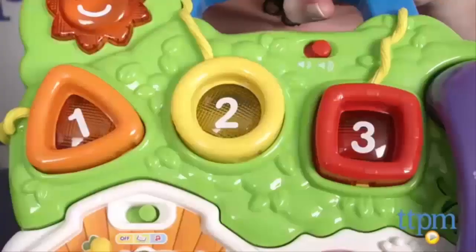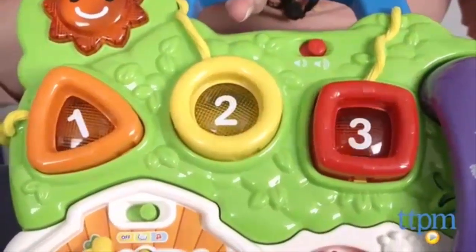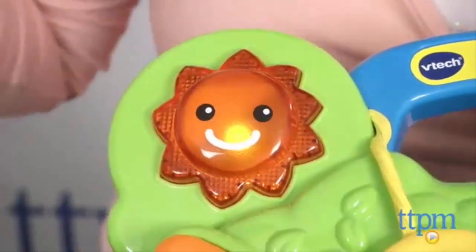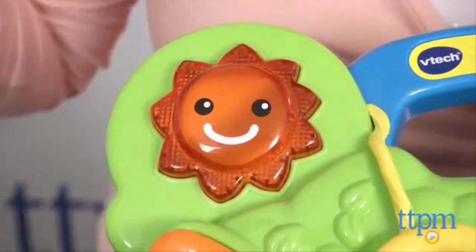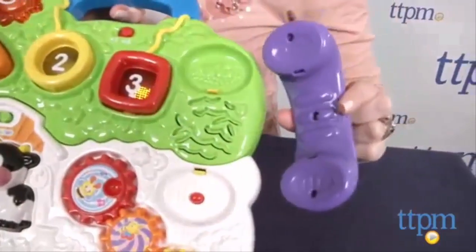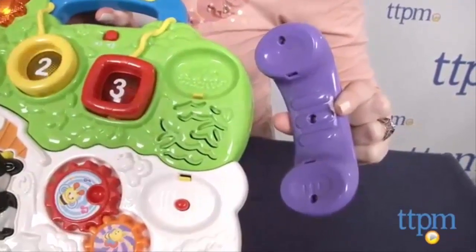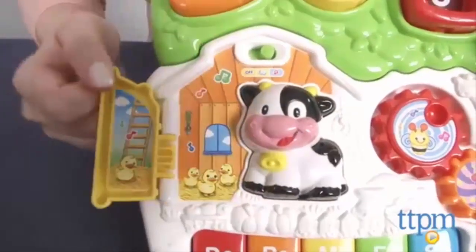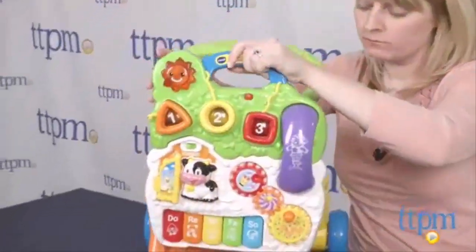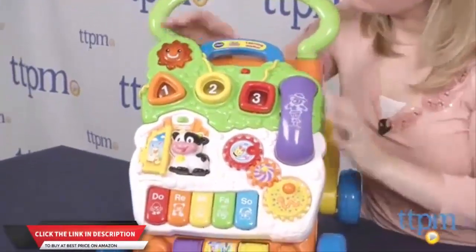In music mode, the shape buttons will play songs and sounds while the piano keys play piano notes. In both modes, pressing the sun button activates melodies, sounds, and lights. And when kids pick up the phone, they'll hear animal noises. Spin the gears for more music, sounds, and lights, or play hide-and-seek with the ducks by swinging open the barn door. When your baby is ready to walk, attach the activity panel to the front of the walker for on-the-go, motion-activated play.